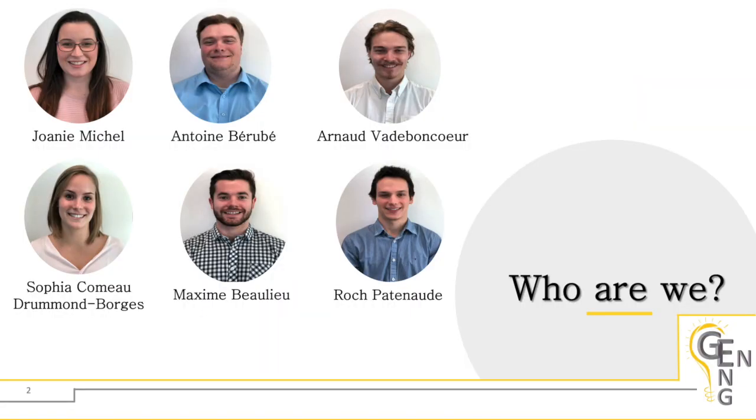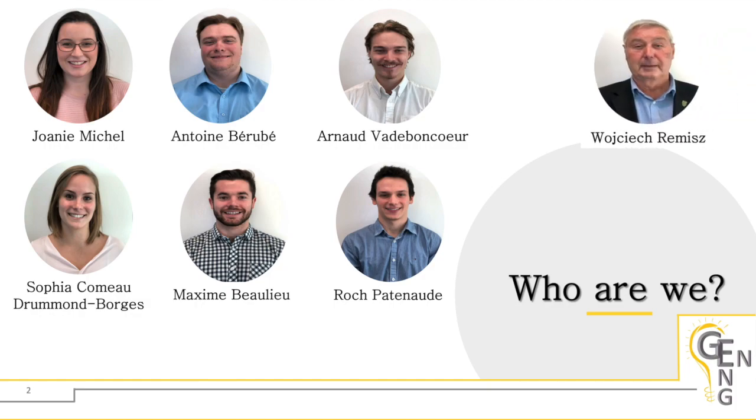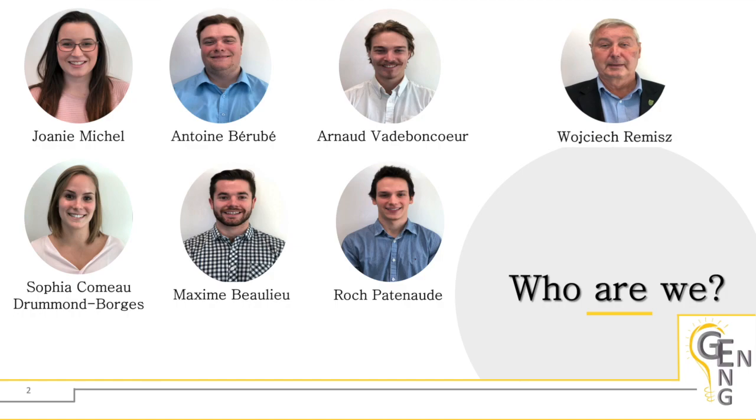Our team consists of Joanie Michel, Antoine Bérubé, Arnaud Vadeboncar, Sophia Borges, Maxime Beaulieu, and myself, Raq Patnaud. We were fortunate to work with our industry collaborator, Mr. Wojciech Ramesh, who offered great professional advice and was an excellent mentor.